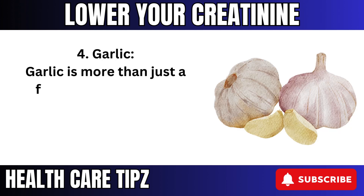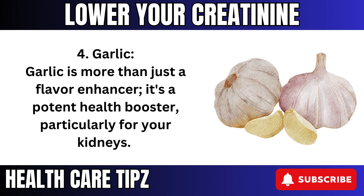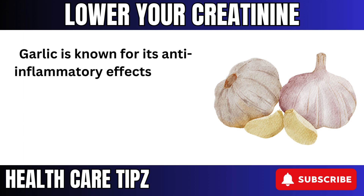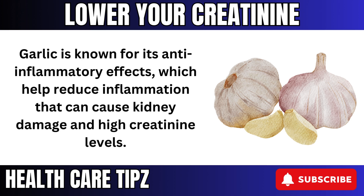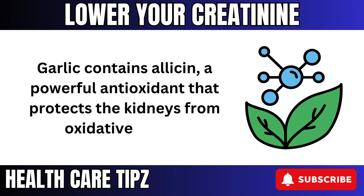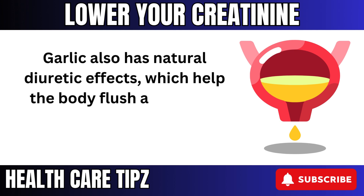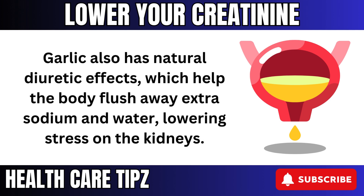4. Garlic is more than just a flavor enhancer — it's a potent health booster, particularly for your kidneys. Garlic is known for its anti-inflammatory effects, which help reduce inflammation that can cause kidney damage and high creatinine levels. Garlic contains allicin, a powerful antioxidant that protects the kidneys from oxidative stress. Garlic also has natural diuretic effects, which help the body flush away extra sodium and water, lowering stress on the kidneys.